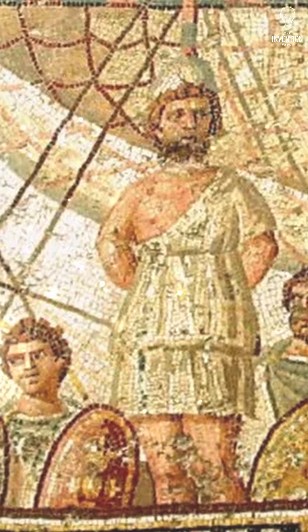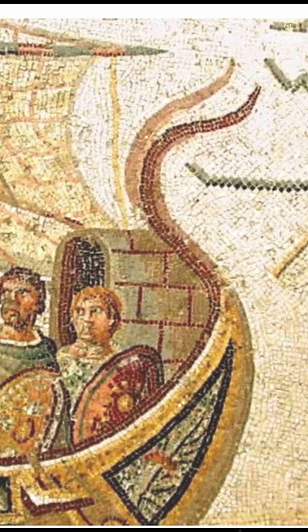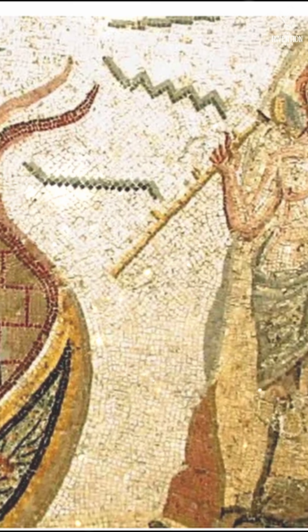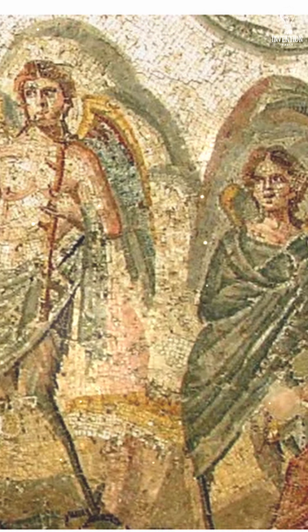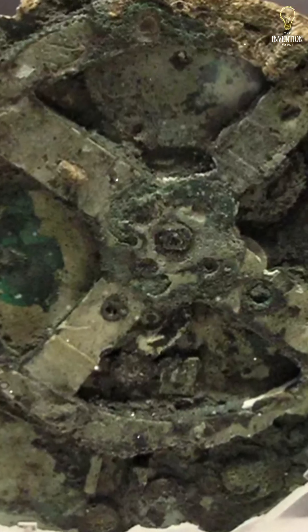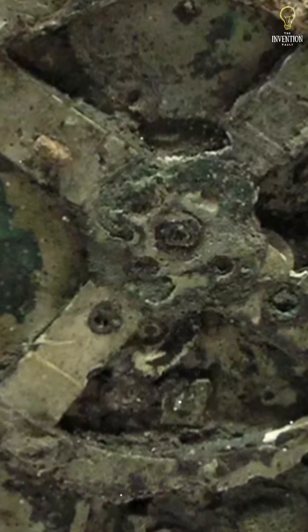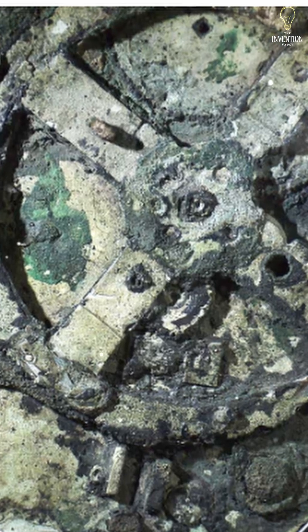In 1901, deep beneath the turquoise waters of the Aegean Sea, sponge divers stumbled upon a Roman-era shipwreck near the island of Antikythera. Among the treasures they recovered — coins, statues, amphorae — lay a corroded, lumpy mass of bronze and wood. At first glance, it looked like little more than a barnacle-covered lump. But inside was a machine that would change how we see ancient history forever.